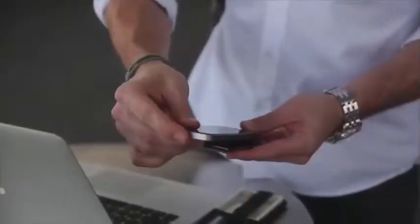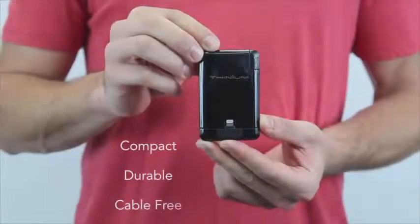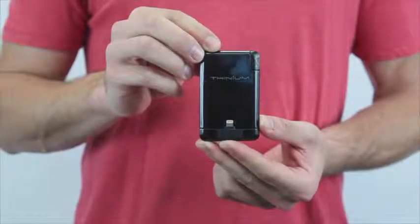Most of us depend on our smartphones every day to stay connected and get work done, at home and at the office, so we need a charging solution that supports a busy life on the go — something that easily fits in our pocket or our wallet, that's compact, durable, and doesn't require unwieldy cords.